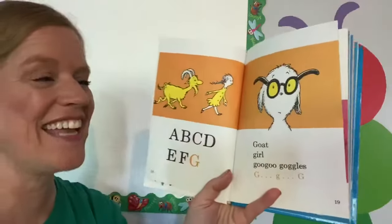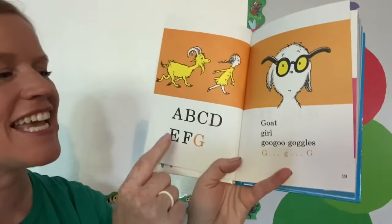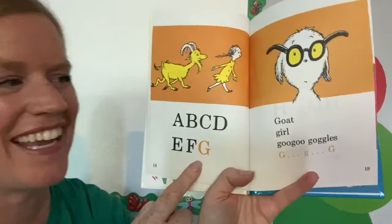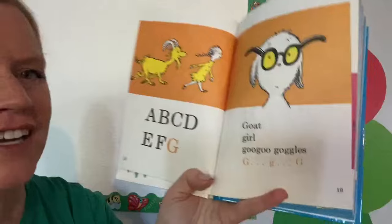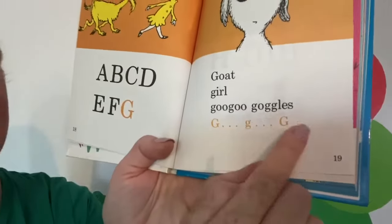Let's sing again. A, B, C, D, E, F, G. Goat, girl, goo goo goggles. G, G, G, G.